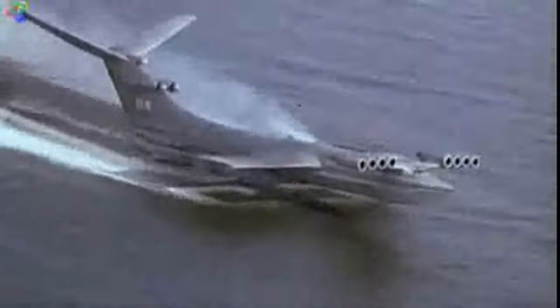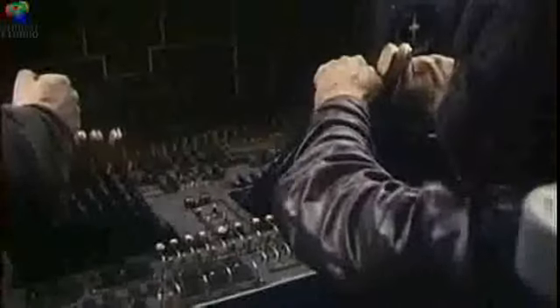The Caspian Sea Monster was twice as heavy as any aircraft at the time, but far more efficient. It was effectively a flying ship, but much faster.